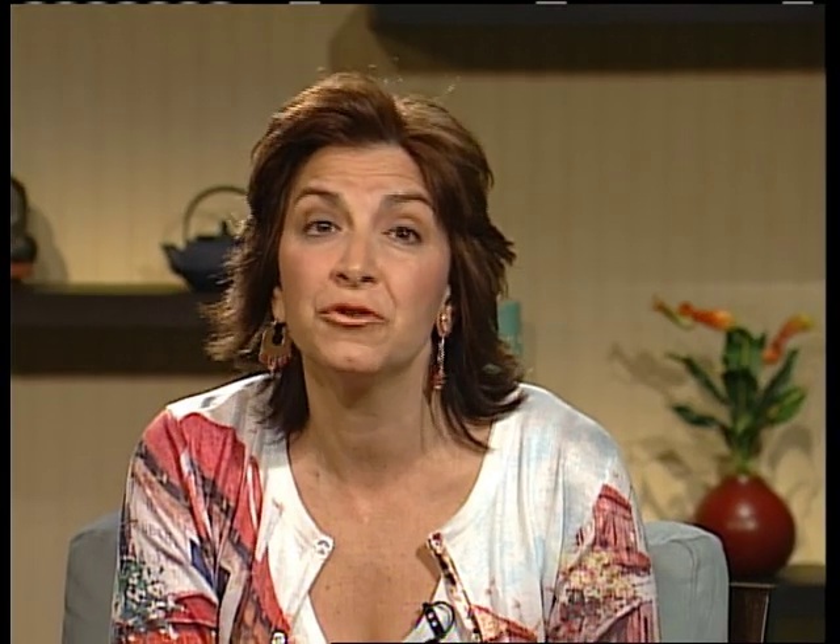And that's our show for today. I hope you've enjoyed it. Remember to live smart. I'm Patricia Gross. Have a great week.